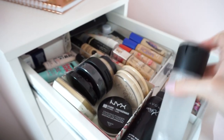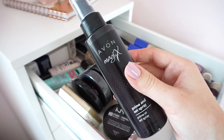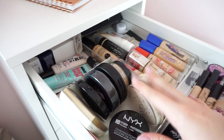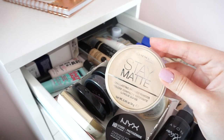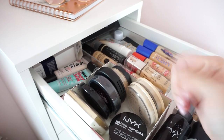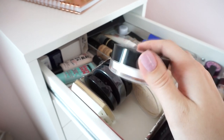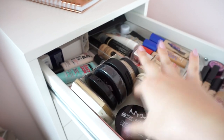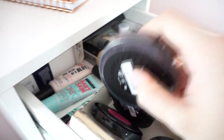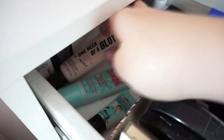The first thing is the MAC Prep and Prime Fix Plus spray — I really like that one, and a dupe for it is the Avon Magix Prime and Set spray. For powders, my favorite has to be the Rimmel Stay Matte powder — it's just the best powder I've ever used and I have two here. Then I have the NYX HD Studio powder, which I haven't used yet but I'm really excited to, and some random powders from Barry M.